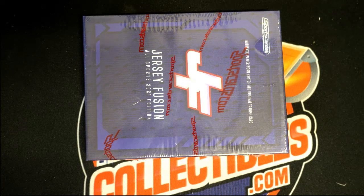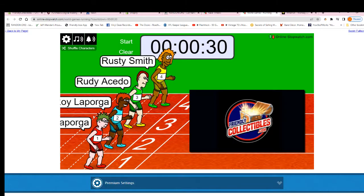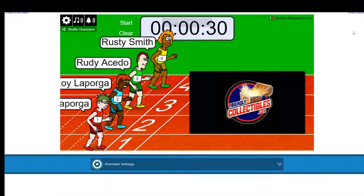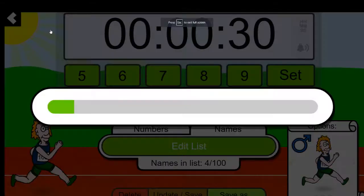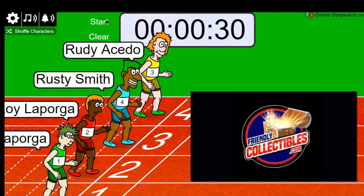Let's go! This is 2021 Jersey Fusion All Sports number 116. Roy down to Rusty — Rusty was in from Phil A from the previous two. We've got four, six, eight, ten, twelve, fourteen — let's add five here from Phil B. Winner gets five spots. One, two, three, four, five, six, seven, and we're off tonight.